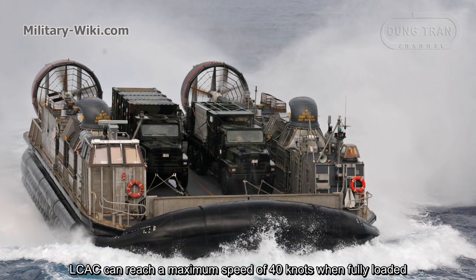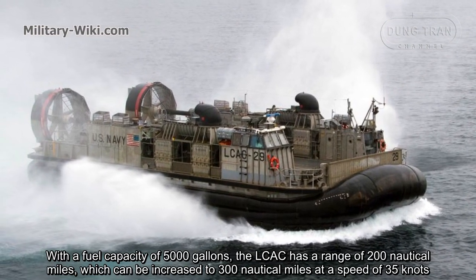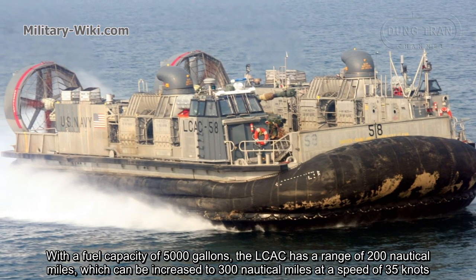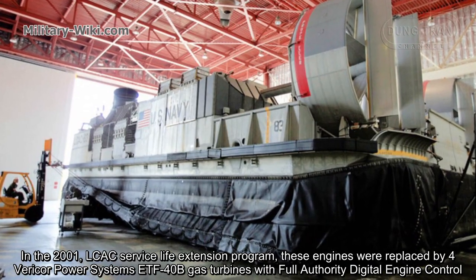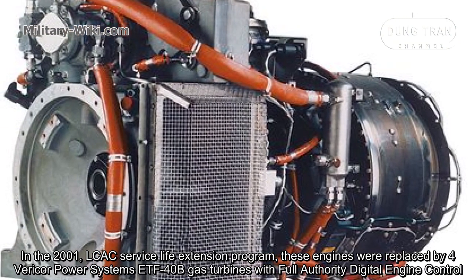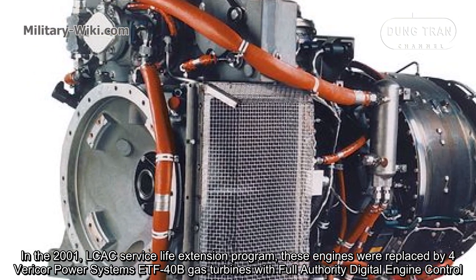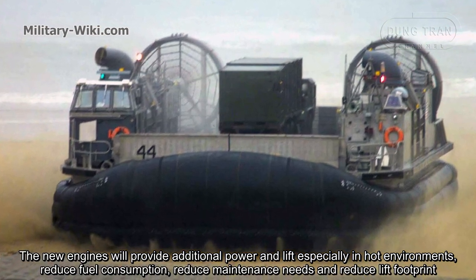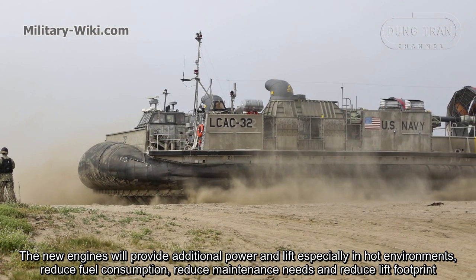The LCAC can reach a maximum speed of 40 knots when fully loaded. With a fuel capacity of 5,000 gallons, the LCAC has a range of 200 nautical miles, which can be increased to 300 nautical miles at a speed of 35 knots. In the 2001 LCAC Service Life Extension Program, these engines were replaced by four ETF40B gas turbines with full authority digital engine control. The new engines provide additional power and lift, especially in hot environments, reduce fuel consumption, reduce maintenance needs, and reduce lift footprint.